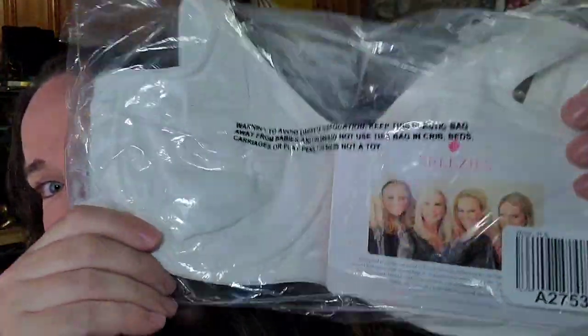Next is a breezy bra. I've had these a while — they were on a QVC pallet. I paid a couple dollars for them. This one sold for $14.99 free shipping, so we'll make probably about an $8 profit on that.